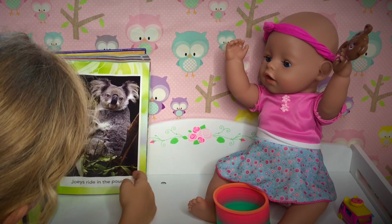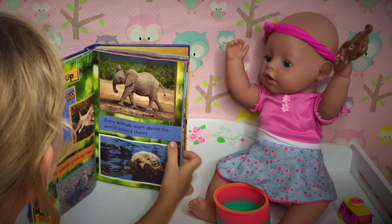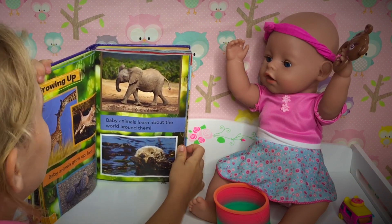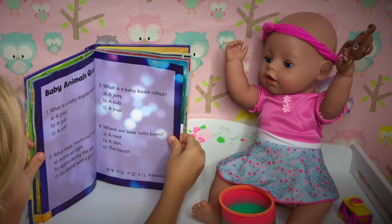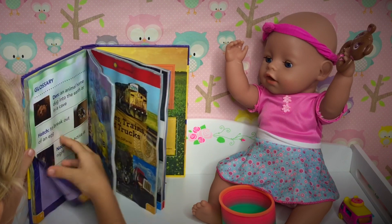Baby koalas. Baby koalas are called joeys. Joeys ride in the pouch. Growing up — baby animals grow up fast. Baby animals learn about the world around them. And that's it for today, because next time we are going to be learning about under the sea.